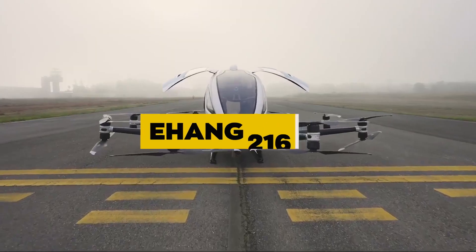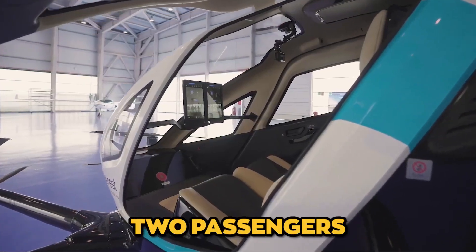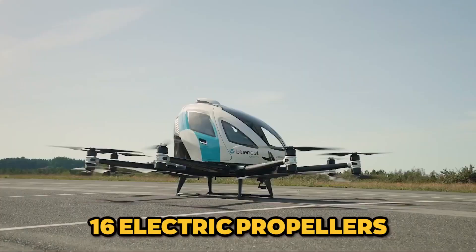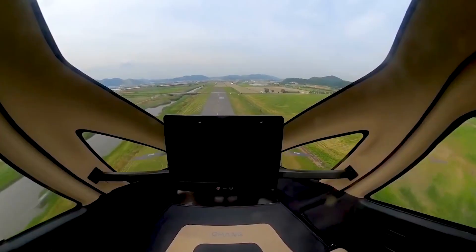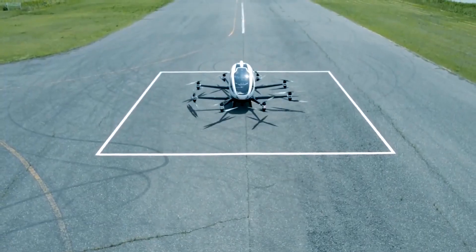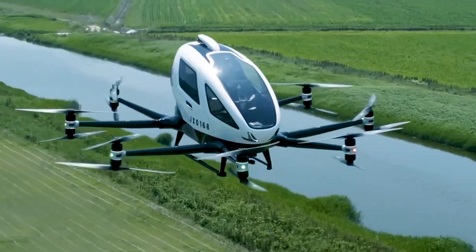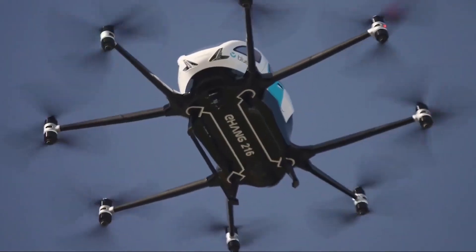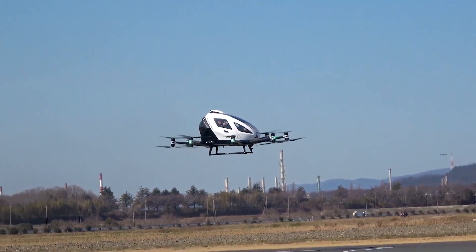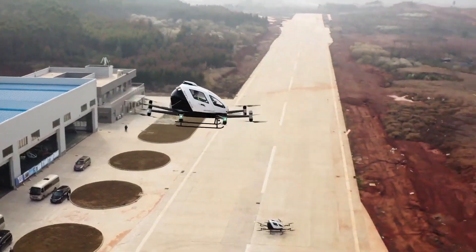EHang 216. The EHang 216 is an autonomous electric VTOL aircraft that can carry up to two passengers. It features 16 electric propellers distributed across eight arms and is designed for completely autonomous operation. Passengers can select their destination through a touchscreen display, and the aircraft will handle the rest, making it user-friendly and accessible. The EHang 216 has a top speed of 80 mph (130 km/h) and a range of approximately 22 miles (35 km).